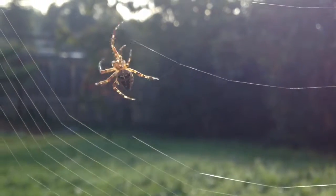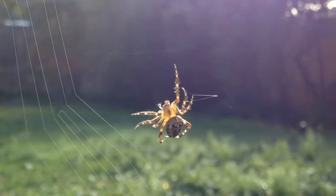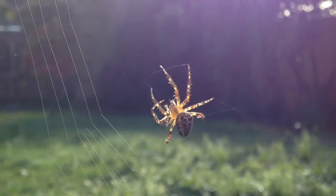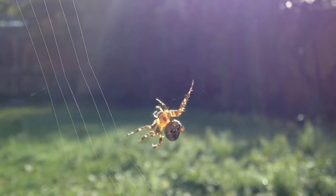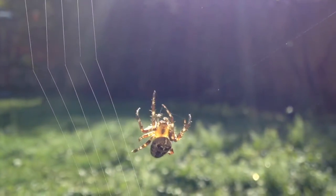Orb weavers rebuild their webs every couple of days. The size of the web corresponds to the size of the spider because they measure each line using their legs, so as they grow, the spaces between the lines on their webs get bigger.